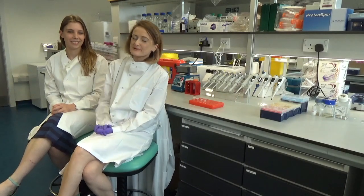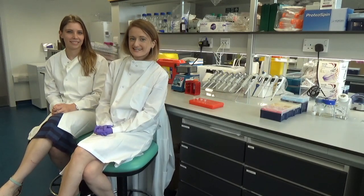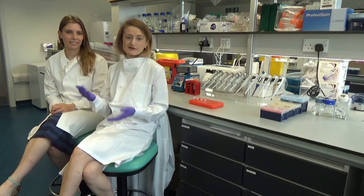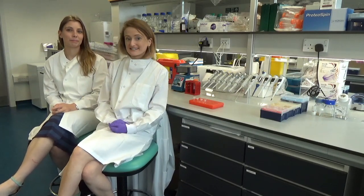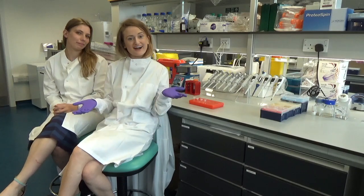Hi, I'm Susan, this is Hayley and welcome to Cancer Research Demystified. The aim of our channel is to invite you into our world of cancer research, and this episode we're taking that quite literally — we're going to give you a tour of our lab.